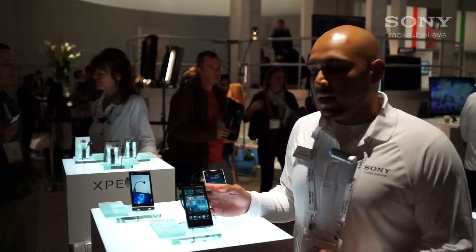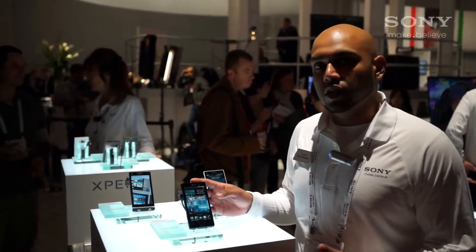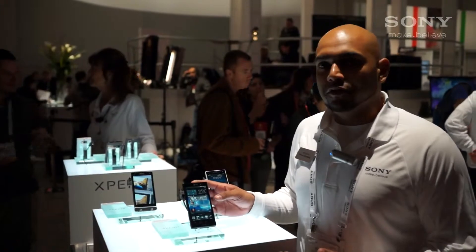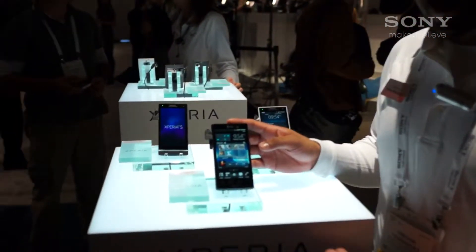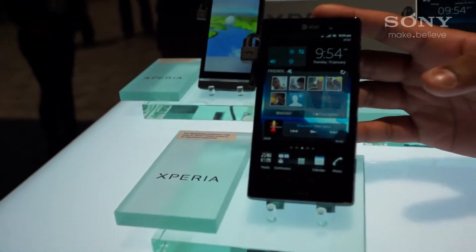With this device right here, one of the latest and greatest devices from Sony Ericsson that will probably be launching in Q2. With this you have a 1.5 GHz Snapdragon Qualcomm processor with an Adreno 205 GPU chip.